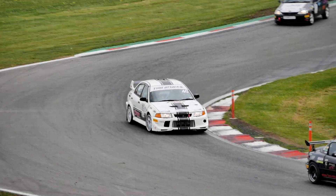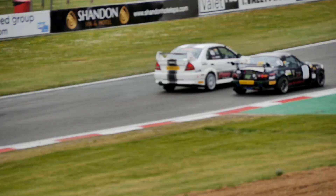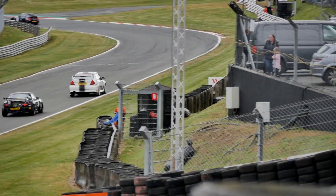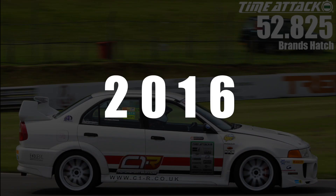The first two sessions of the day are warm-up and practice. The first session, warm-up, went out and did a 54 second lap. Now to put that into context, I am fortunate enough to hold the lap record here for the class, which I set back in 2016. That's a 52.8, so that's kind of the target for today.